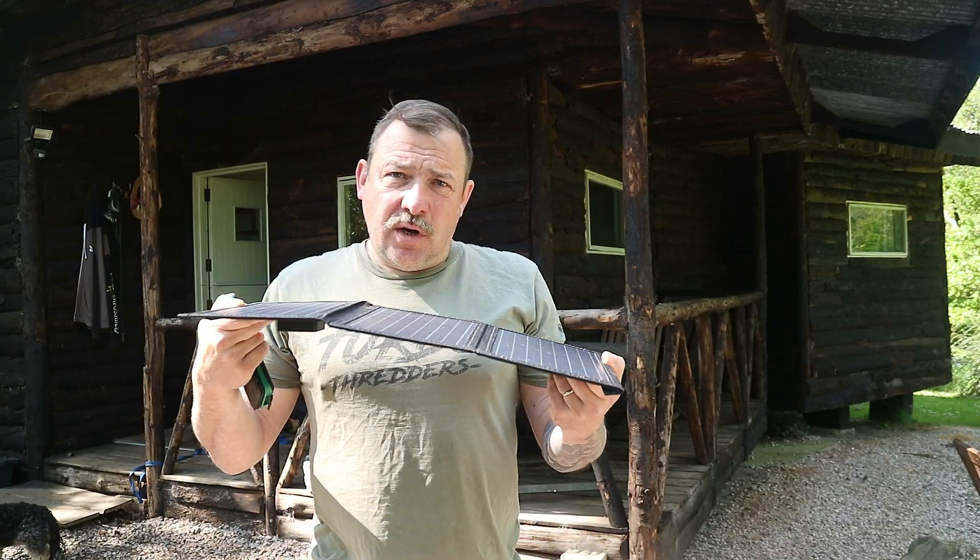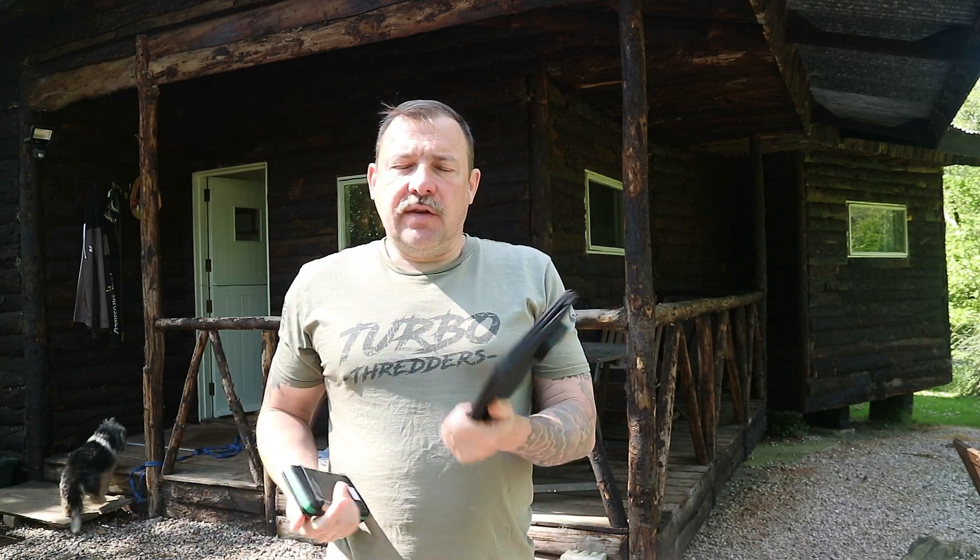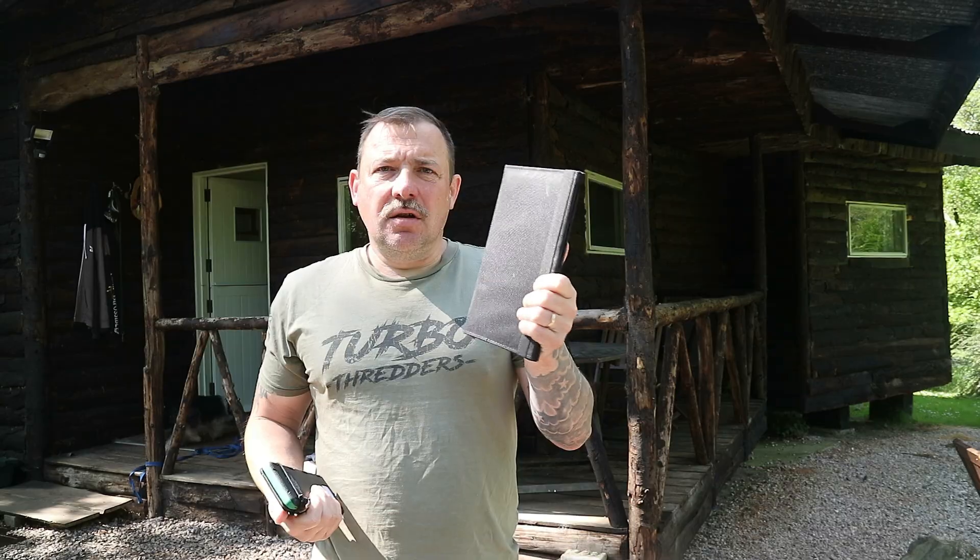Now I did have one years ago, an expensive one, about twice the size of this. I don't know what happened to it, and with the recent blackouts and power cuts in Spain and Portugal, I thought, why have I not got something? I have actually got a 50 watt panel with a charge controller at home, but this is easy plug and play.